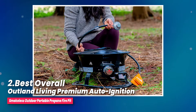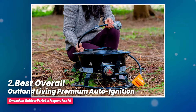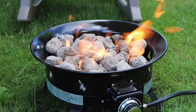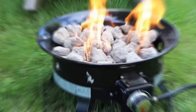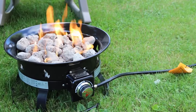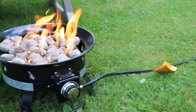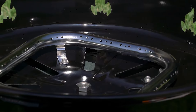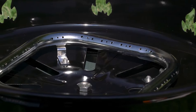Number two, best overall: Outland Living Premium Auto Ignition Smokeless Outdoor Portable Propane Fire Pit. Let me tell you about this amazing campfire. It's called the Perfect No Mess Campfire, and it lives up to its name. Say goodbye to all the hassle of traditional campfires — no more dealing with messy ash, expensive firewood, or annoying smoke. With this propane campfire, it's clean, easy, and realistic. I've used it on camping trips, RV travels, and even backyard parties, and it's been a hit every time.